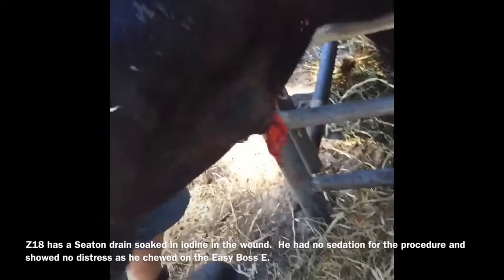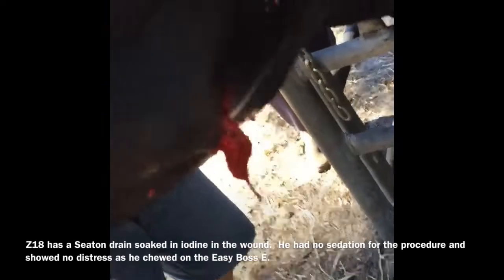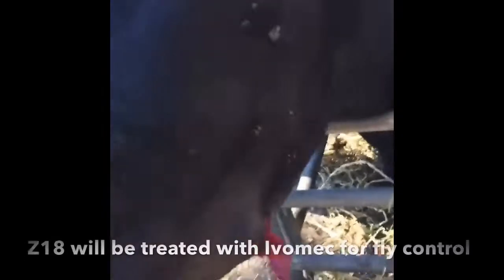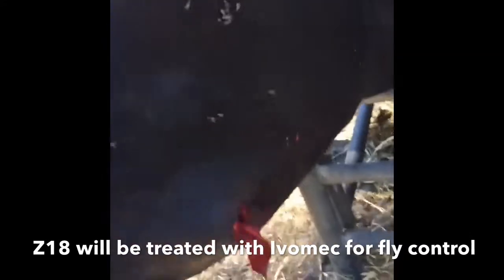The procedure was done without any sedation. Probably 15 mils of pus within it. We're going to back-line them with Ibomec for fly control, and we'll use Cetramide spray on the outside.